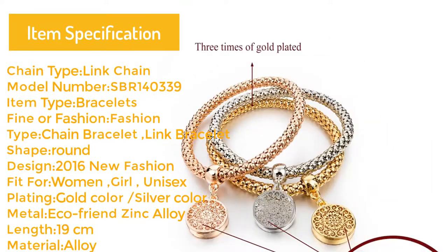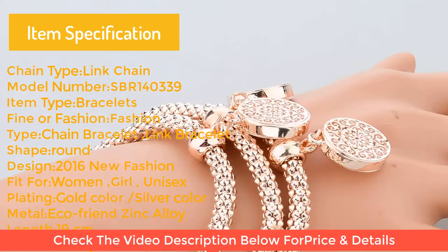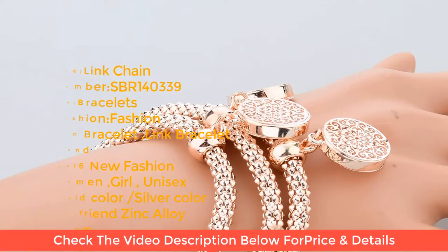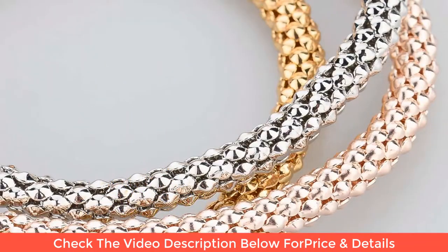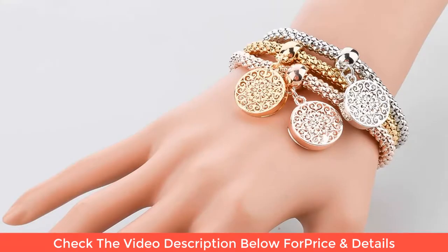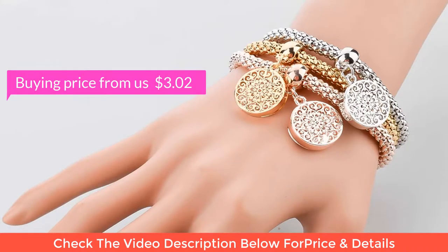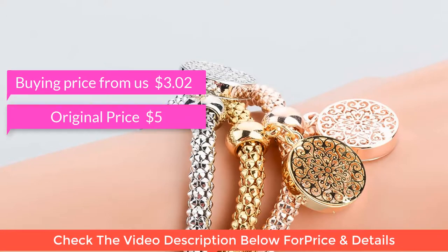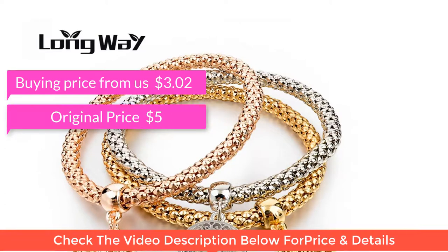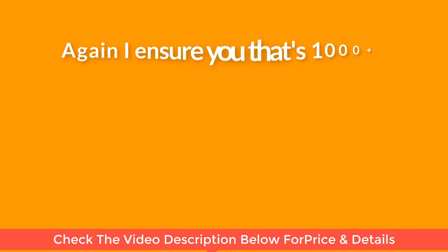Model number SBR-140339, item type bracelets, fine or fashion: fashion, type chain bracelet, link bracelet. Design 2016 new fashion, fit for women, girl, unisex, plating gold color and silver color, material eco-friendly alloy, length 19 cm. Buying price: $3.02, original price: $5.